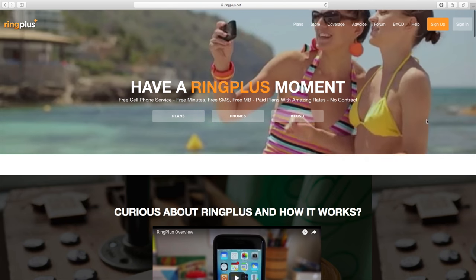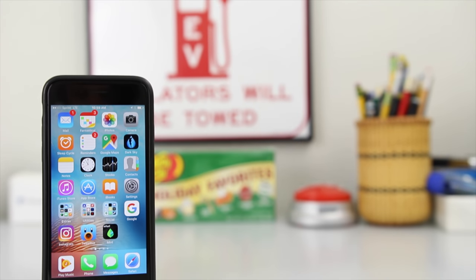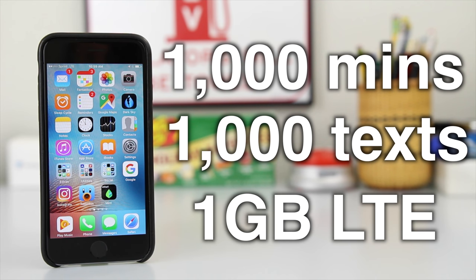Ring Plus has a slightly different approach to the free cell service game. They offer a variety of plans with plenty more talk, text, and data than FreedomPop. Right now you can get 1,000 minutes, 1,000 texts, and 1 gigabyte of unthrottled LTE data for absolutely free.